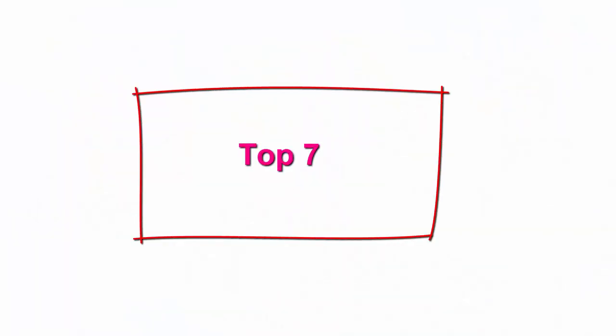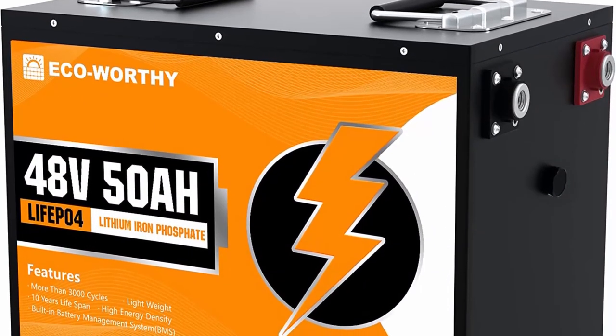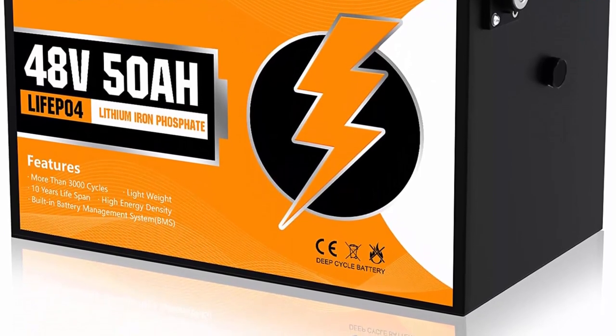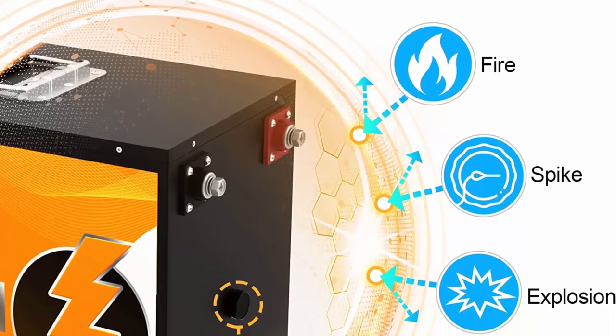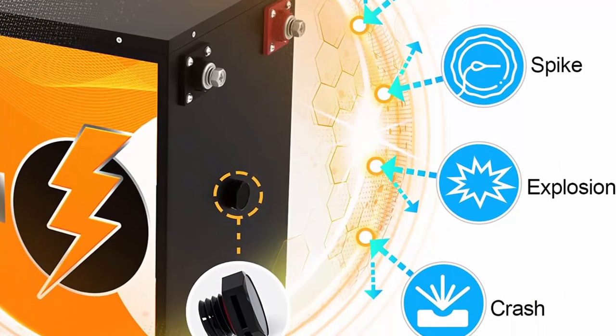Top 7: ECO Worthy 48V 50AH 2560WH LiFePO4 Lithium Battery, fast charging battery with BMS protection, more efficient and lightweight, ideal replacement for most backup power and off-grid applications. Explosion valve and metal steel case design protect it from fire and explosion. It has a stable built-in BMS to protect from overcharge, over-discharge, charge over-current, discharge over-current, short circuit, cell voltage self-balance, and high-temp discharge cut-off.